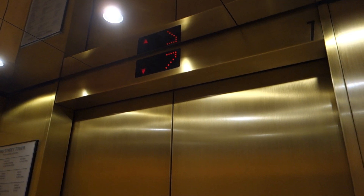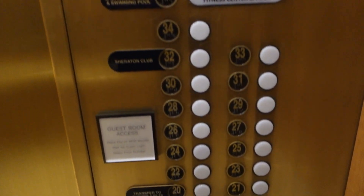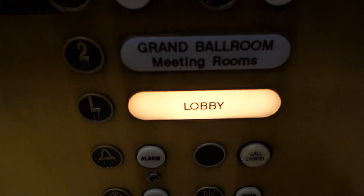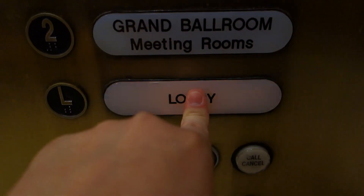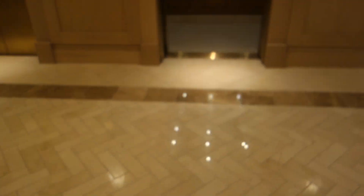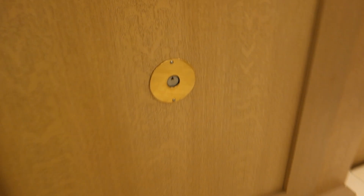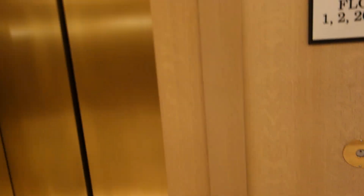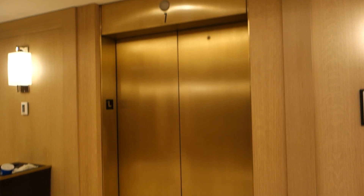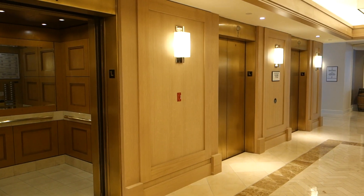We're almost down to the lobby — let's watch this button go out. And that's your call station. And there it goes. That's gonna be it. Thank you.